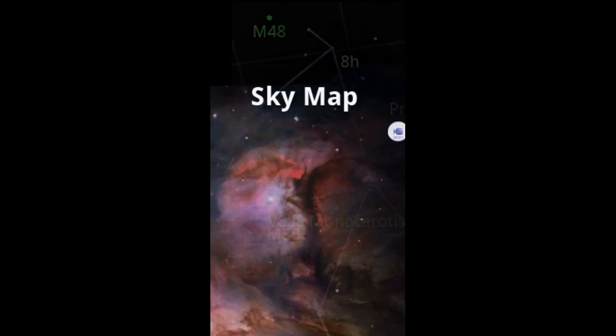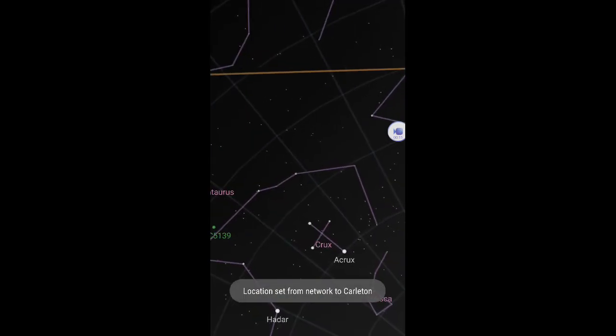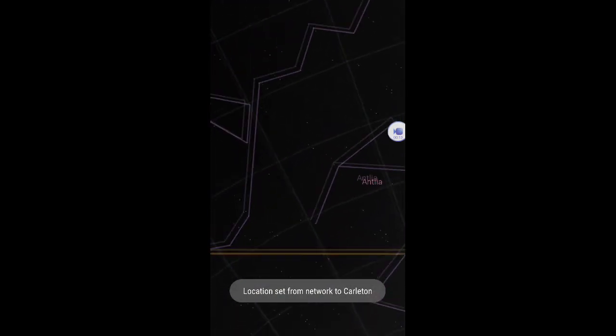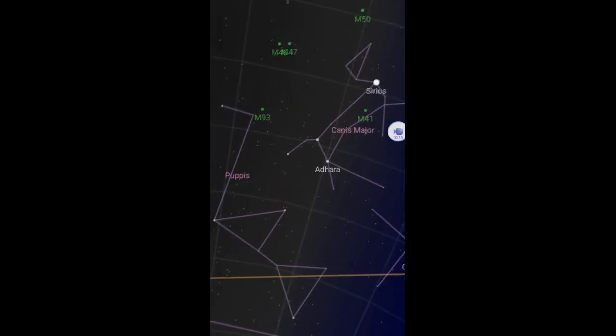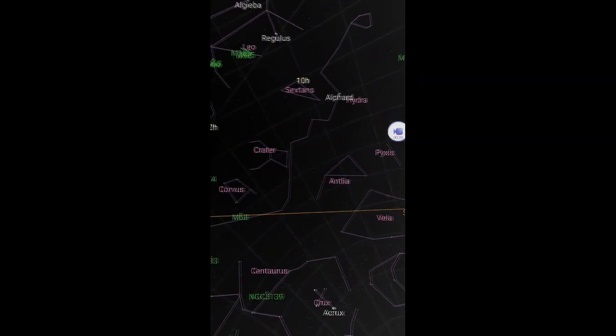When you're actually out in the field, you can use an app. I've used SkyMap and it seems to work really well. You can basically hold your phone up, point it around, and it'll show you different objects; you can search and help identify things. It also helps to know your orientation — north, south, east, west — at any site you're at.